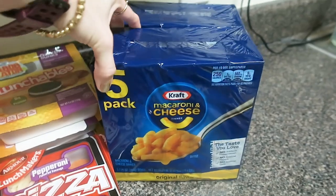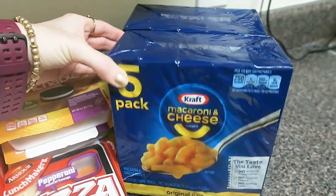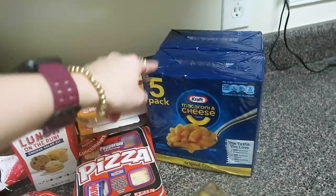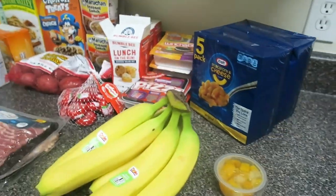Last but not least, I did get 10 macaroni and cheese packs. I thought it would be great to have on hand for an emergency anyway, and we'll probably go ahead and bring a couple of them camping.